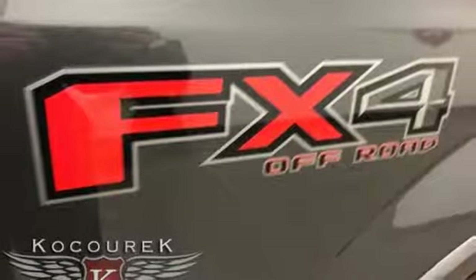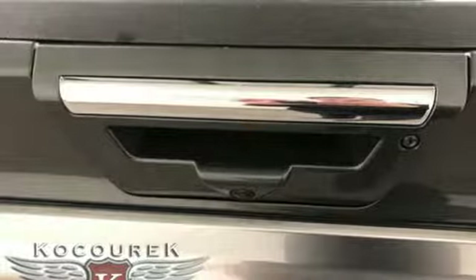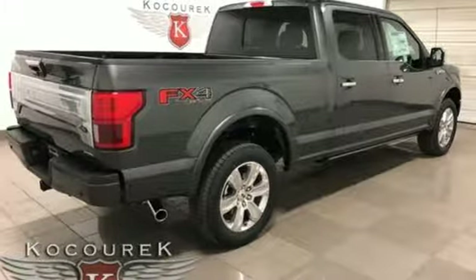Power heated mirrors, dual zone climate control, first and second row sunroof, gas pressurized shocks, configurable instrument gauges, and heated and ventilated leather bucket seats.